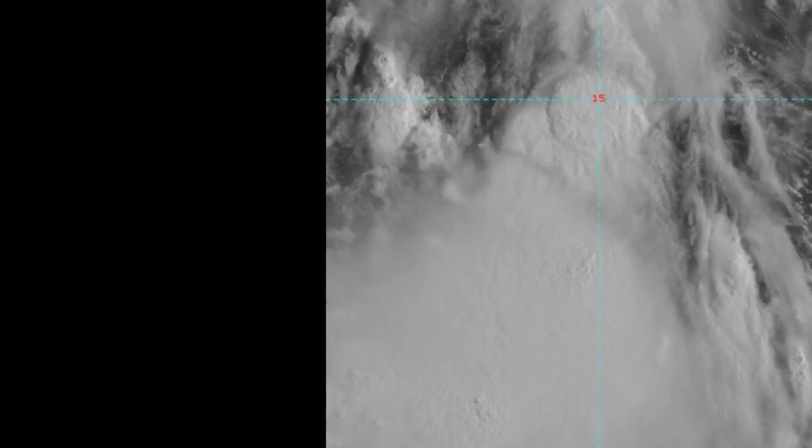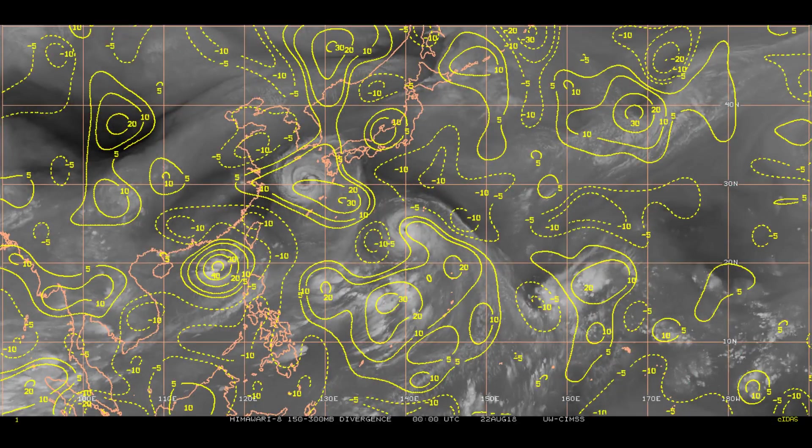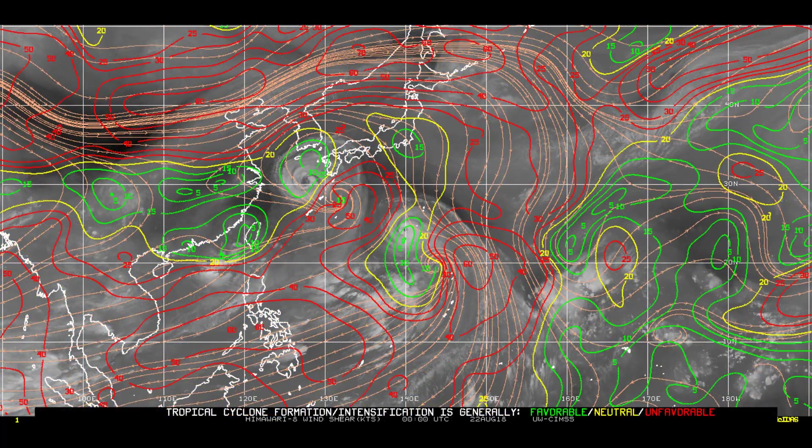Apologies for the pronunciation. The system will then cross Honshu, exiting into the Sea of Japan as it begins to recurve and accelerate northeastward. Upper-level divergence remains strong in the region.